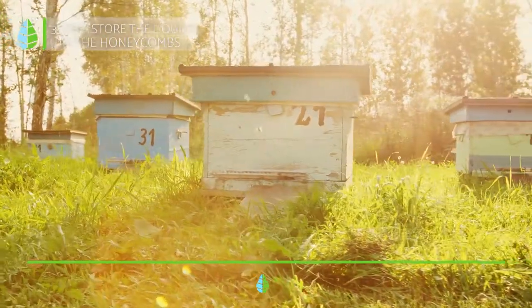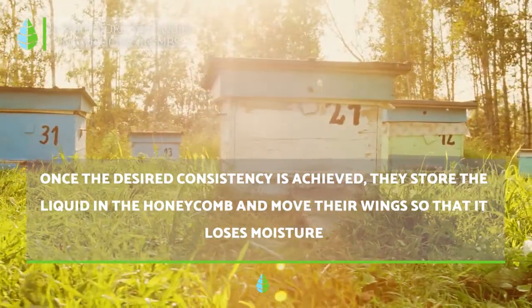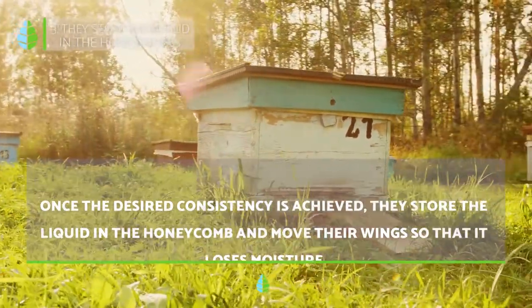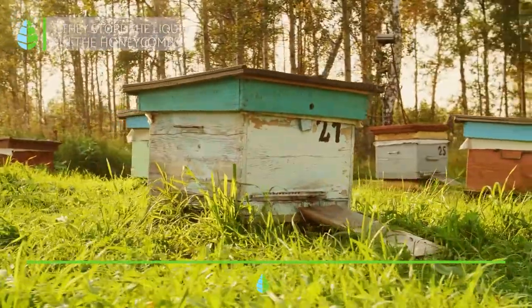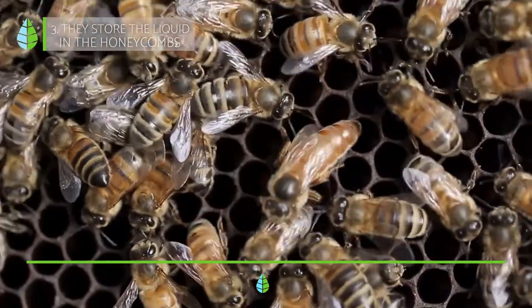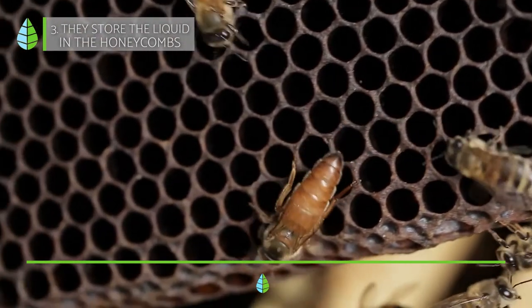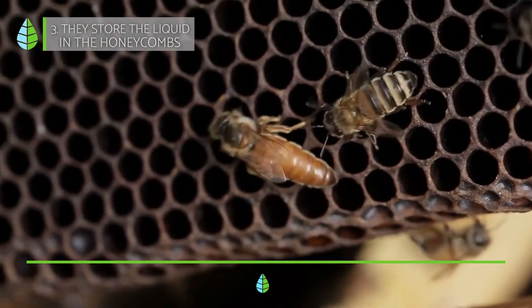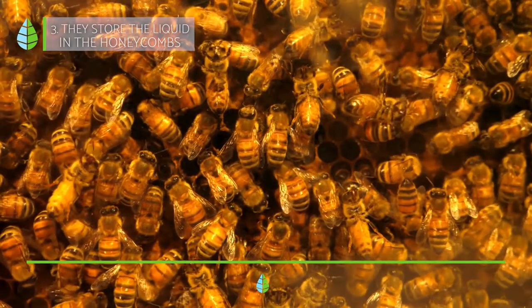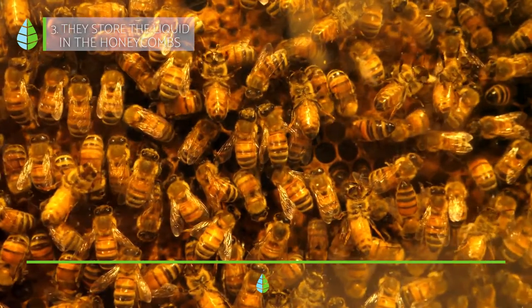Next, they store the liquid in the honeycombs. Once the desired consistency is achieved, they store the liquid in the honeycombs and move their wings so it loses more moisture. We cannot call this liquid honey yet, as it still needs to lose more moisture. To do this, they move their wings over the combs until they reach a suitable consistency, which is usually less than 20% moisture — this will prevent fermentation. Finally, once they have made the honey, they seal it with the same wax used to make the honeycomb, in the form of a thin layer called an operculum.